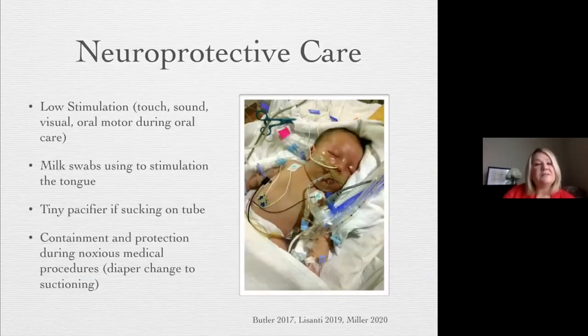Neuroprotective care — we hear this a lot in the NICU world — has also been adapted with our infants with CHD. These babies need a lot of neuroprotective care. They're already born into a world with a lot of medical procedures and not enough positive touch from their parents. Looking at low stimulation with touch and sound, even showing little black and white pictures if they're awake, having the parent participate in oral care and using milk swabs to stimulate the tongue. I recently had a patient who was sucking constantly on the intubation tube — we used a swab to work on tongue movement, and after she was extubated, she latched onto a pacifier immediately. It was like her brain knew what to do.